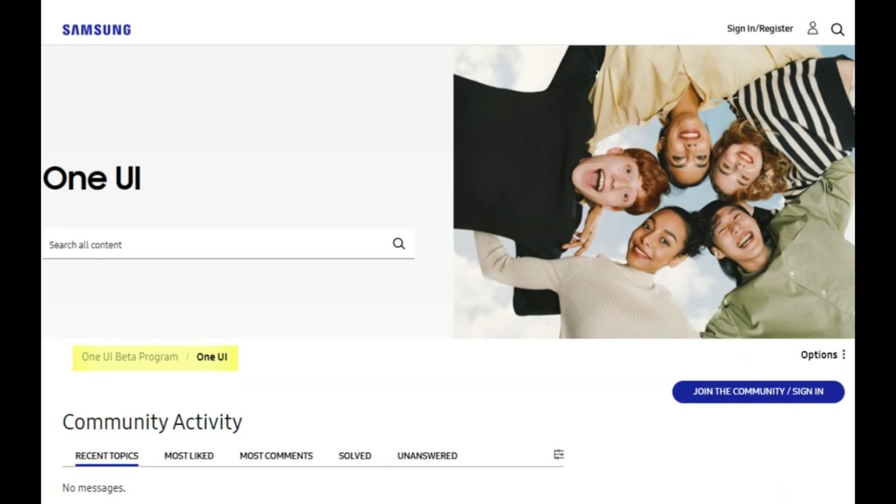Head over to Samsung's community forums to connect with other users, share insights, and get a sneak peek into the future of Samsung's user experience.